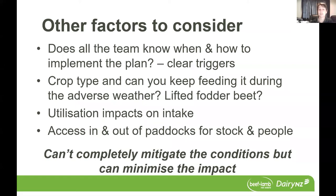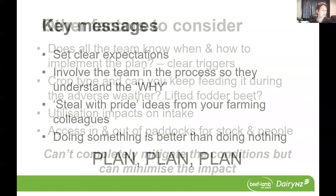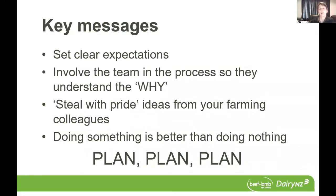And as I've mentioned previously, thinking about your access in and out of paddocks for stock and people. If you do have to move your stock out and maybe the gateway is not looking the best, are there options to drop fences and move them out over a bigger area? We acknowledge that it's pretty difficult to completely mitigate the conditions, but by having a plan, you can definitely look at options to minimise the impact. By sitting down, taking some time and developing these plans, it's a really great opportunity to set clear expectations around what success looks like for wintering on your property. By involving the team in the process, they can understand the why behind the activities and tasks that they're going out and doing on a daily basis and why it might be different between paddocks on the property.